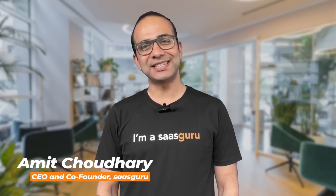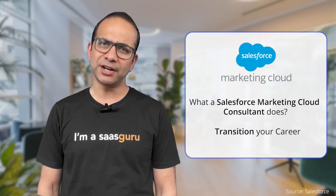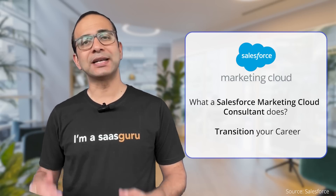Hi Trailblazers, this is your trusty guide Amit and today we are delving into the powerful suite of Salesforce Marketing Cloud — what a Salesforce Marketing Cloud consultant does and most importantly how you can transition your career from a generic marketer to a Salesforce Marketing Cloud consultant.